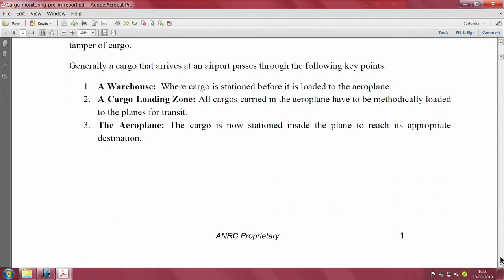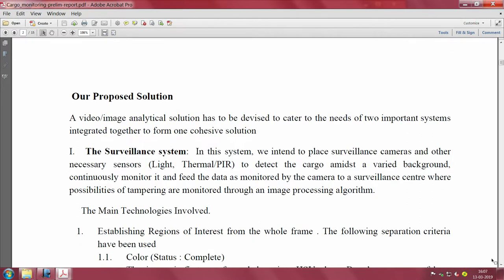Whenever cargo comes at the airport, there are three parts: a warehouse, a cargo loading zone, and an aeroplane. Cargo is stationed in the warehouse before being loaded, then in the cargo loading zone all cargo carried in the airplane has to be methodically loaded, and then it is placed inside the aeroplane.